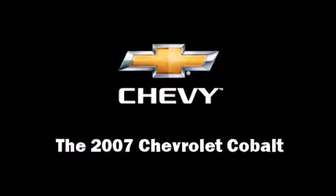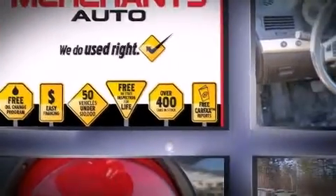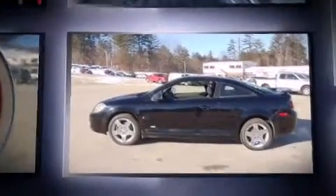Here's a great deal on a 2007 Chevrolet Cobalt. This two-door, five-passenger coupe just recently passed the 50,000-mile mark.